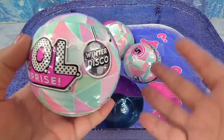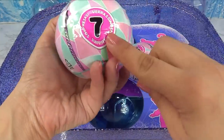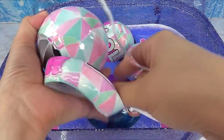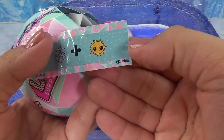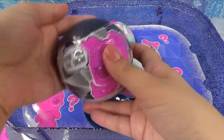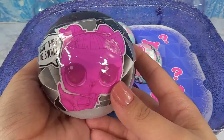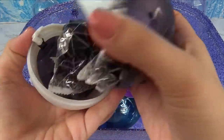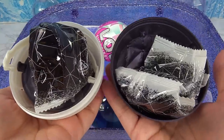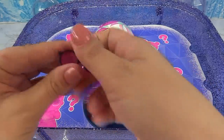Now I'm super excited because I know these are Halloween themed even though it says winter disco. Here's our little pet and she's got seven surprises in this one too. The secret message is a snowflake and sunshine — Snow Day! Here's our little pet flying through the snow because she's a bat. They totally mixed Halloween and Christmas all together — it's like The Nightmare Before Christmas!